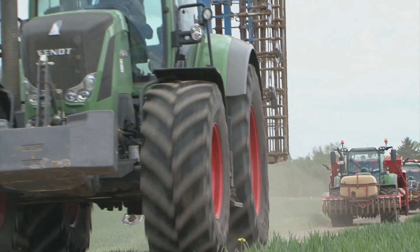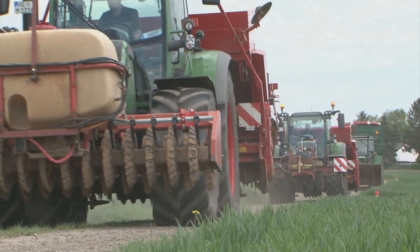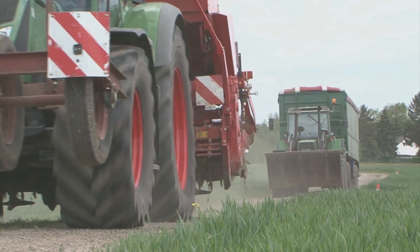Heiner Müller cultivates maize, sugar beets, potatoes, winter wheat and winter oilseed rape in rotation. For sowing sugar beets and cultivating potatoes, he uses FEN tractors equipped with VarioGuide and Section Control.